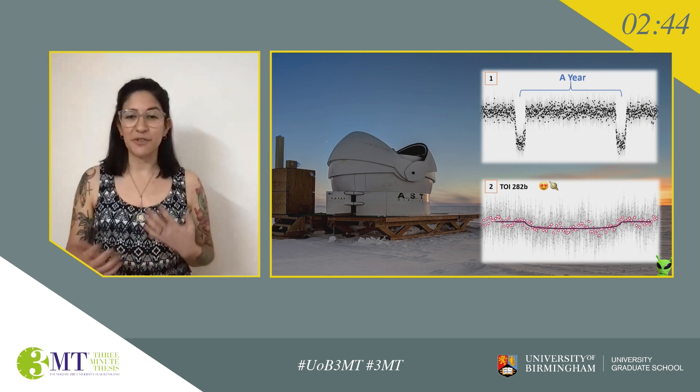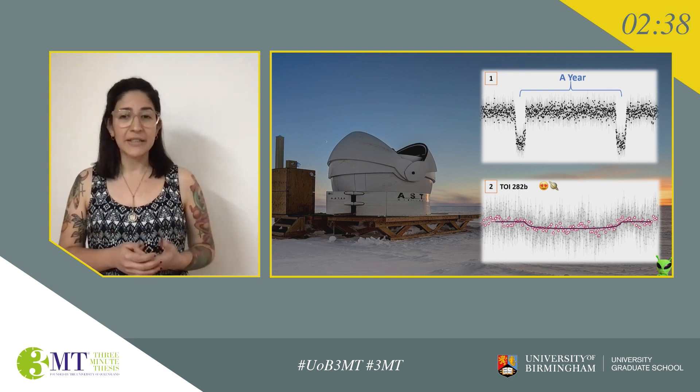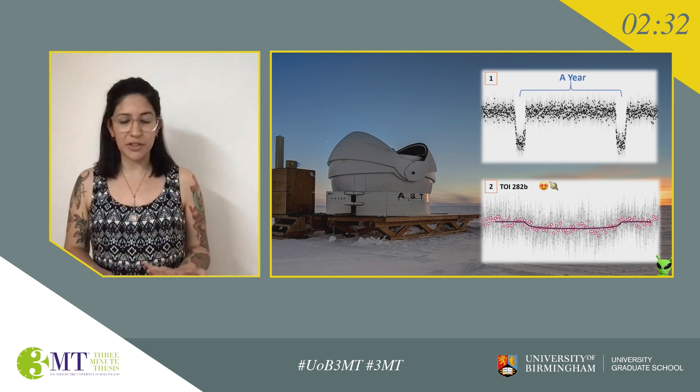A transit happens when a planet passes in front of its star and blocks out a bit of starlight. Image number one shows an example of a diagram called a light curve. This shows how the brightness of the star changes over time, and those dips correspond to a planet transiting in front of the star.